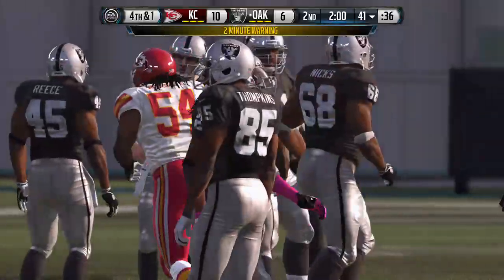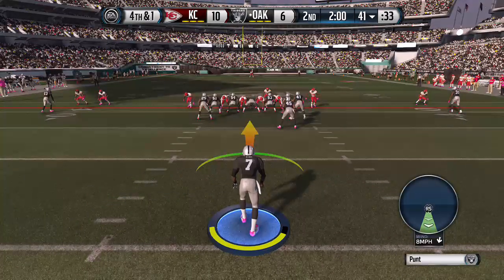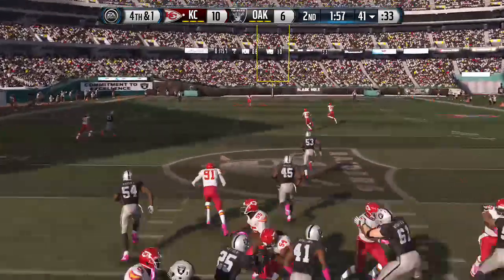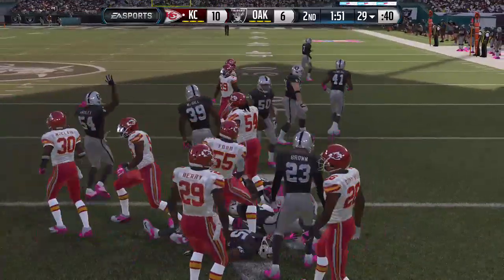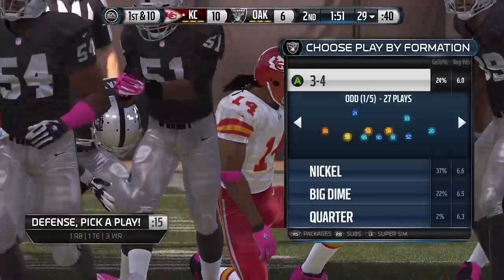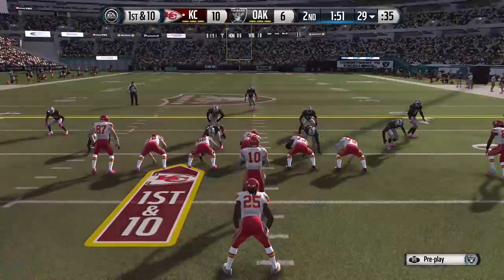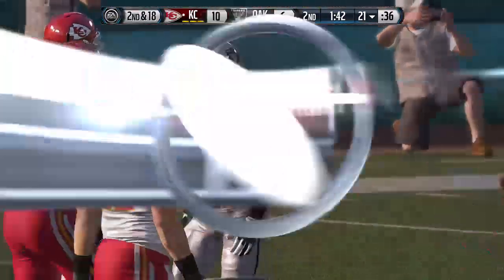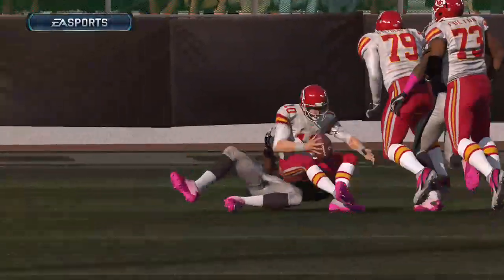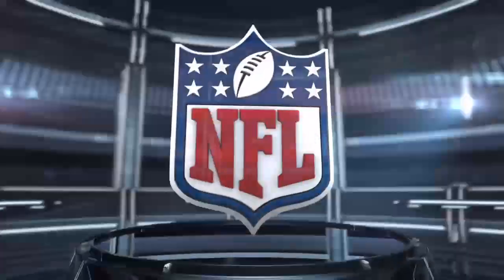We've hit the two-minute warning here in the first half. They come to the line of scrimmage — first down. The Chiefs lined up in the pistol. And he's on fourth down. They've made the mistake — the quarterback or the running backs go out on the pass, the blitz comes by the defense, not enough blockers on the offensive side, and the defense wins out. They take the QB down.